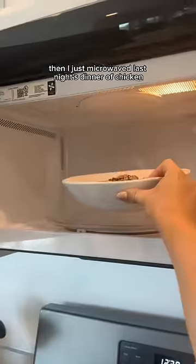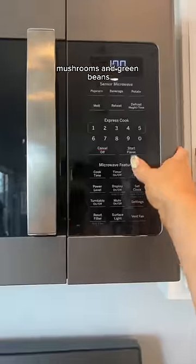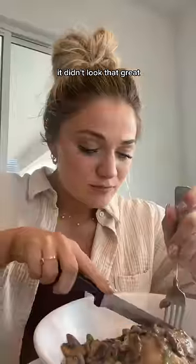I stirred up some greens before lunch. Then I just microwaved last night's dinner of chicken, mushrooms, and green beans. It didn't look that great, but trust me, it was yummy.